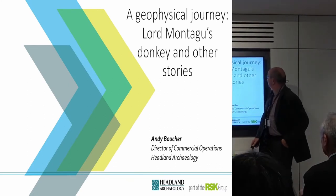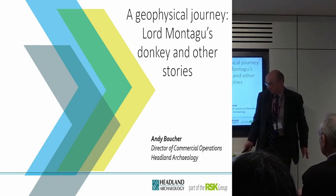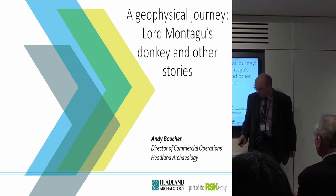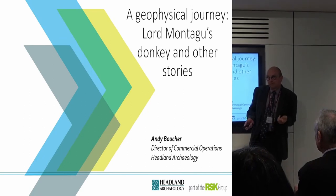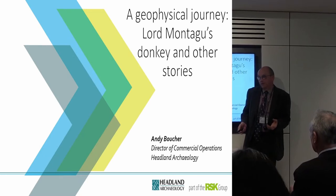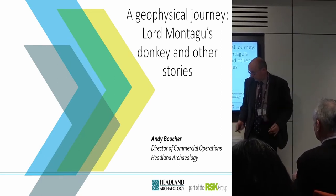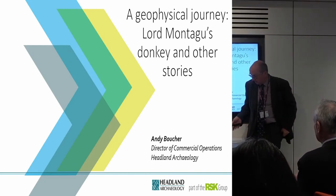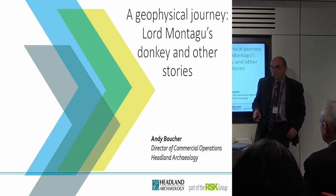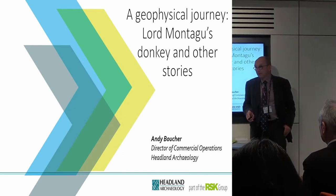So, Lord Montague's donkey and a few other stories. Given that we only have 15 minutes, the number of stories is a little bit limited, but I'm hopefully going to cover most of the ground I wanted to. Two things prompted the paper: working alongside quite a few of the pioneers in archaeological geophysics in both France and Britain, and doing a reflection on what we've achieved in the last 50 years and what we should be looking to do in the next 50.